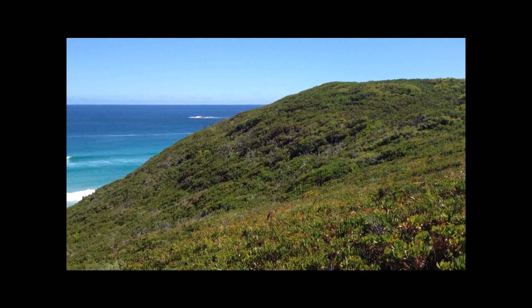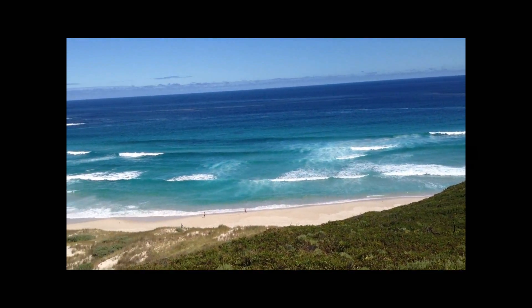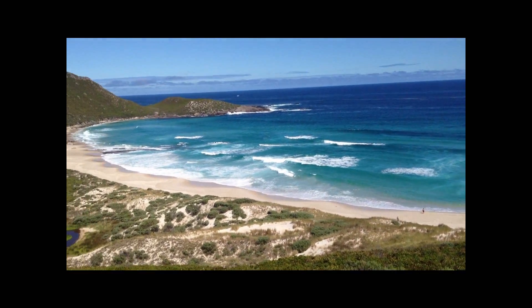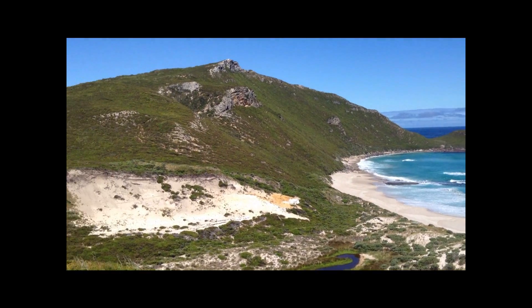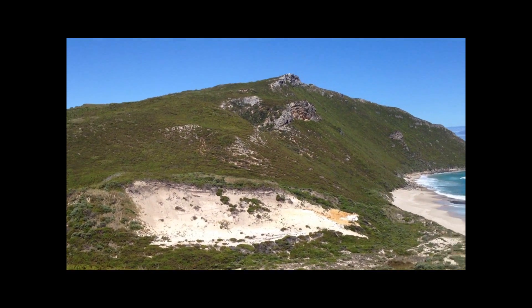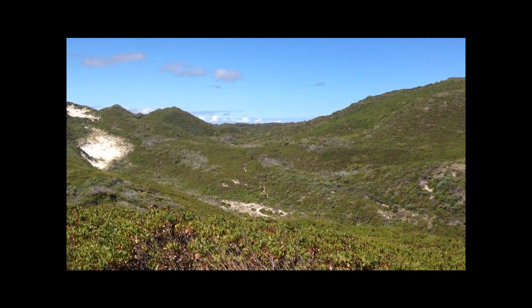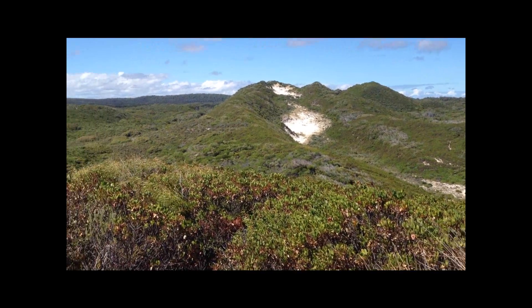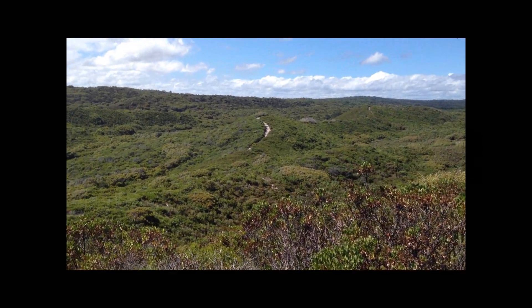We're on top of what's called the Conspicuous Cliffs, and it's absolutely gorgeous. I think that's the conspicuous cliff there. It looks like Peru, the way the hills and the paths kind of cut through the top.